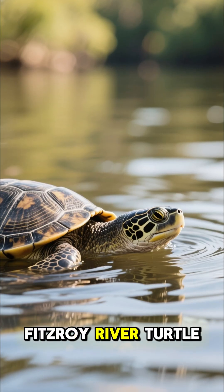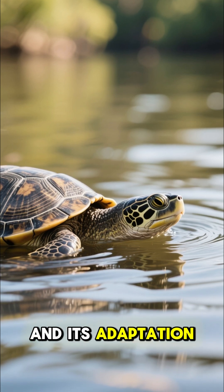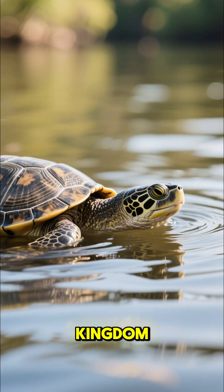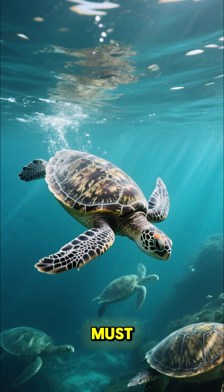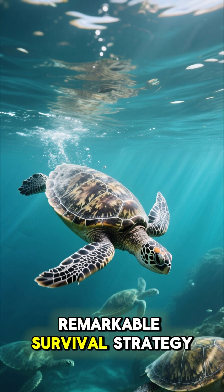This is the Fitzroy River Turtle, Elseya macrurus. And its adaptation is perhaps the most unusual in the animal kingdom. While most turtles must surface to take a breath, the Fitzroy has developed a remarkable survival strategy.